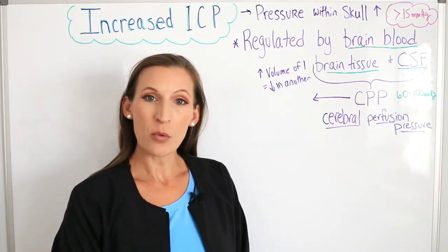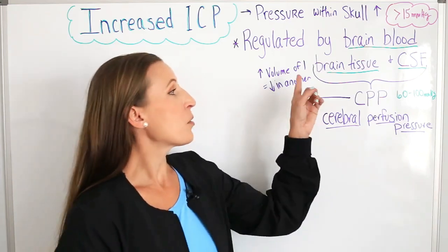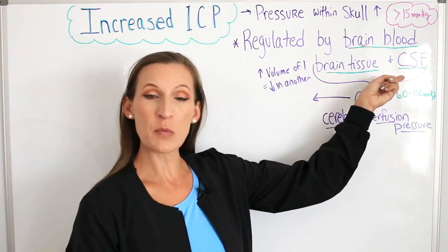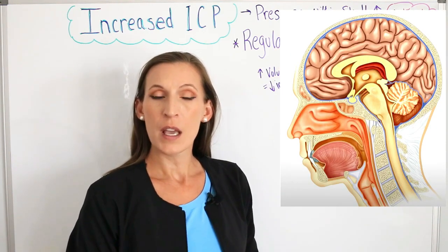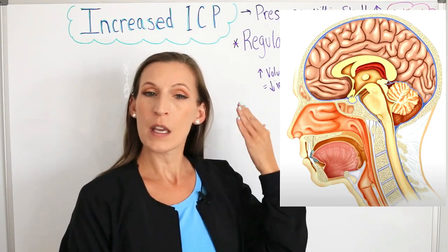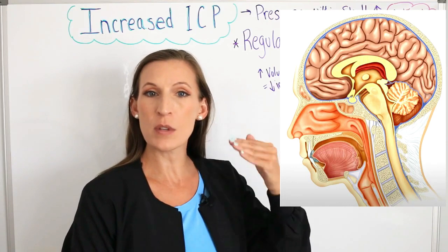Increased intracranial pressure is regulated by the brain's blood, the brain's tissue, and CSF — cerebral spinal fluid. The cerebral spinal fluid is made in the ventricles and it goes through the brain and around the brain covering, and then it goes into the spinal cord in a continuous infusion.